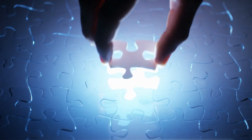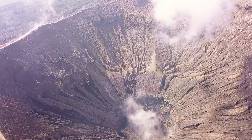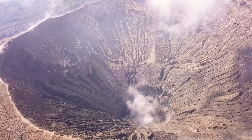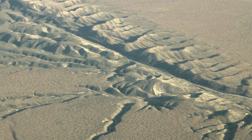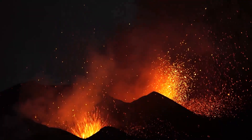Now imagine two puzzle pieces sliding past each other. That's what happens at transform boundaries. Here, the friction and stress can sometimes melt the rocks below, causing volcanic activity. A famous example on land is California's San Andreas Fault, but this kind of boundary isn't really known for underwater volcanoes.